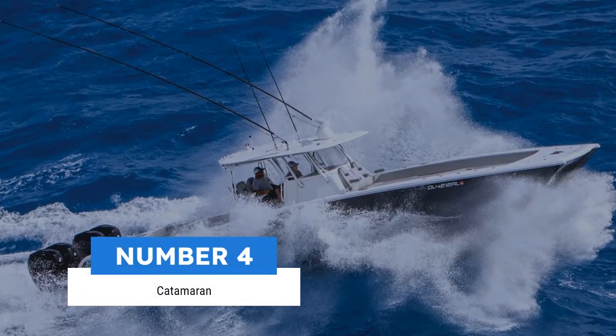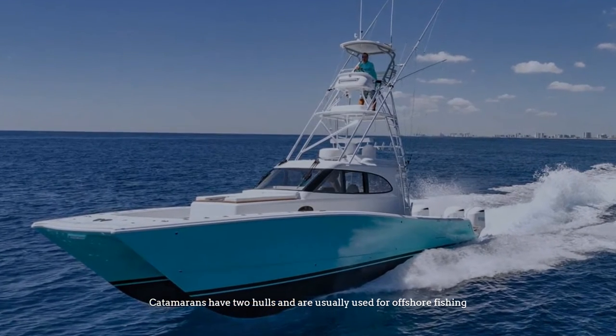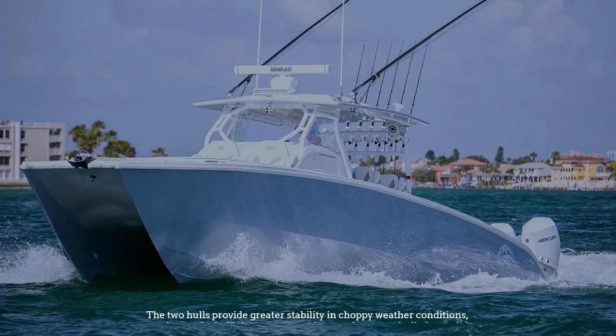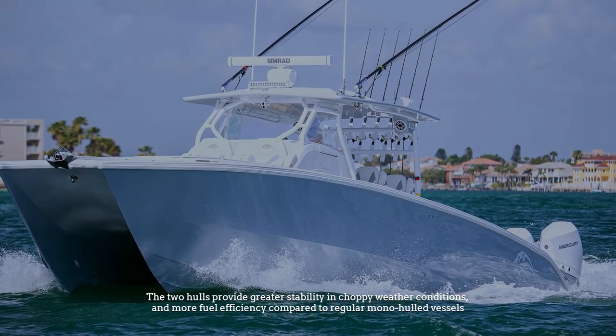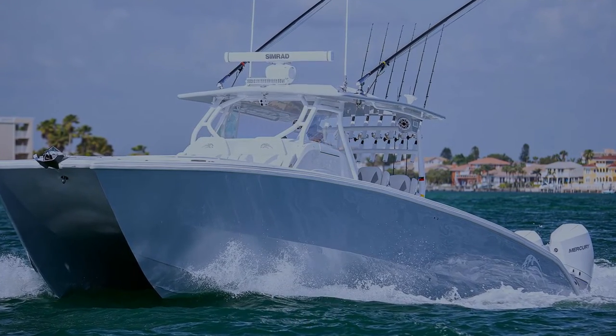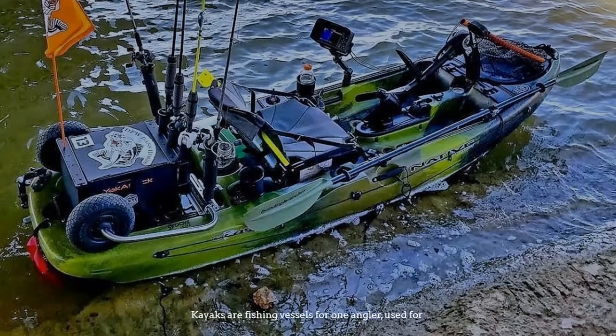Number four: catamaran. Catamarans have two hulls and are usually used for offshore fishing. The two hulls provide greater stability in choppy weather conditions and more fuel efficiency compared to regular mono-hull vessels.